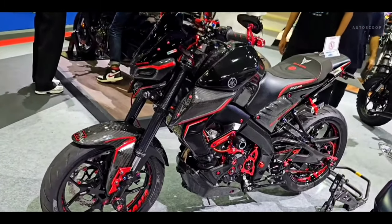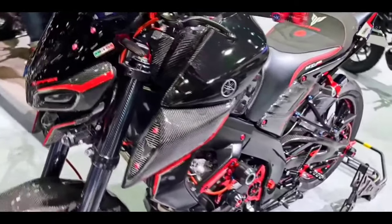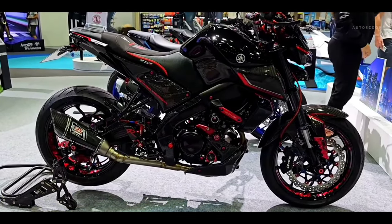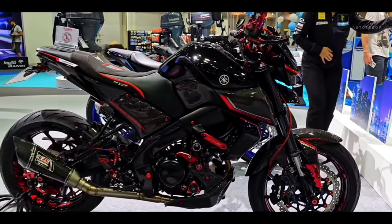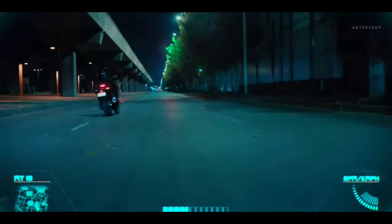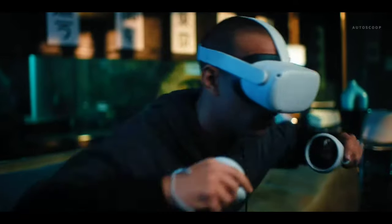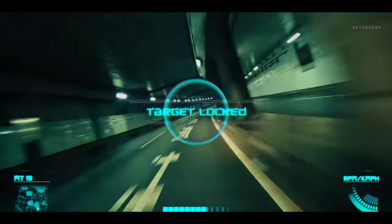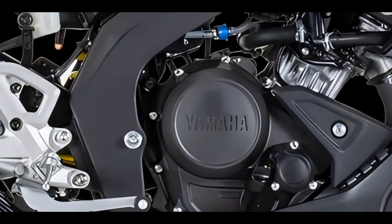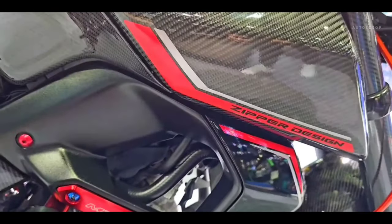The engine is also equipped with assist and slipper clutch features. If you look at the specifications of the Yamaha MT15, they are still exactly the same as the previous version — 155 cubic centimeters, SOHC, four valves and liquid-cooled. This engine is capable of producing 14.2 kilowatts of power or around 19.3 PS at 10,000 RPM, and peak torque of 14.7 newton meters at 8,500 RPM.